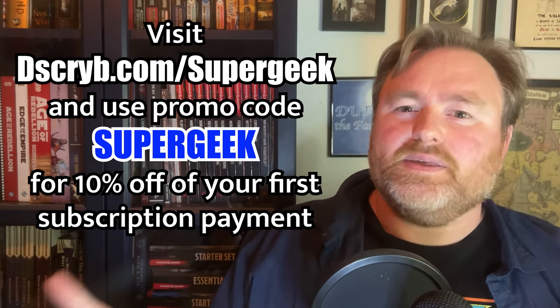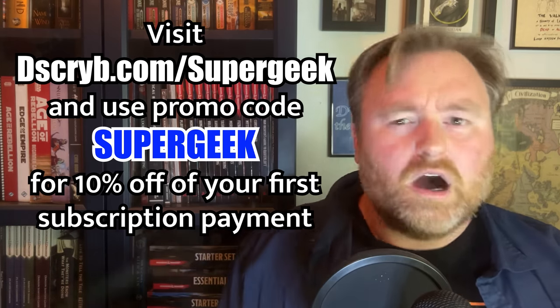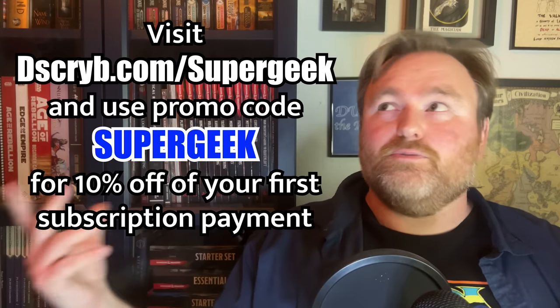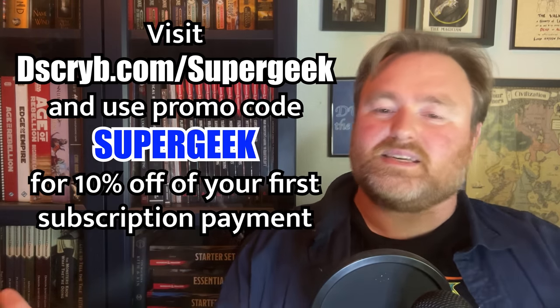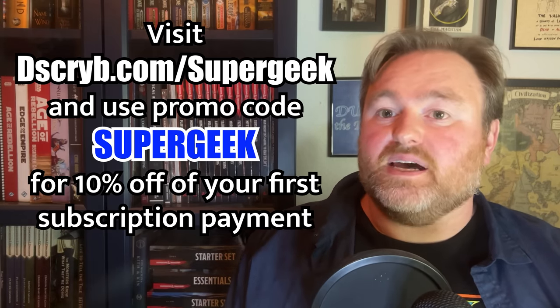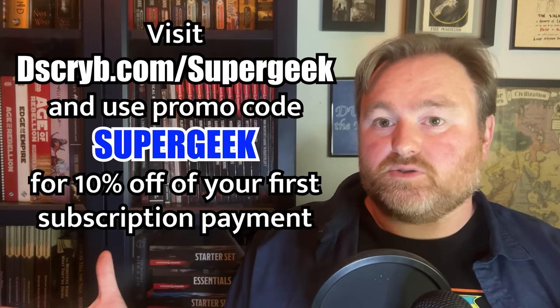This video is sponsored by Dscryb, the Ennie award-winning website with thousands of fantasy and sci-fi scenes. They are offering a discount to the viewers of this channel. If you visit dscryb.com/supergeek and use the promo code supergeek at checkout, you can save 10% off your first subscription payment. Thanks so much to Dscryb for sponsoring the channel.